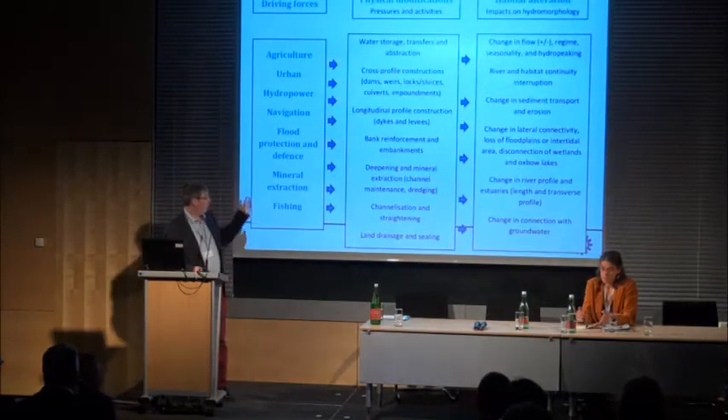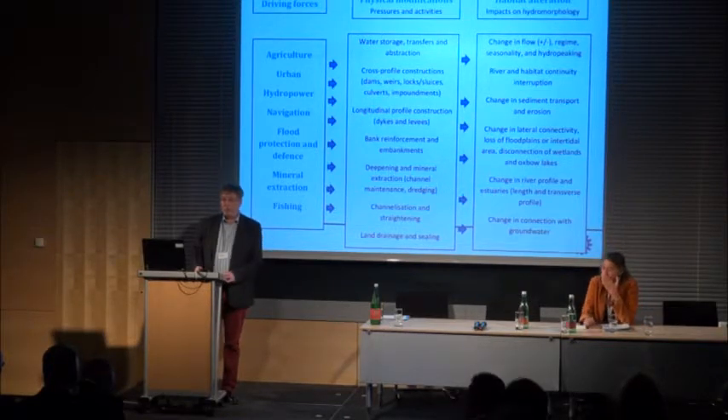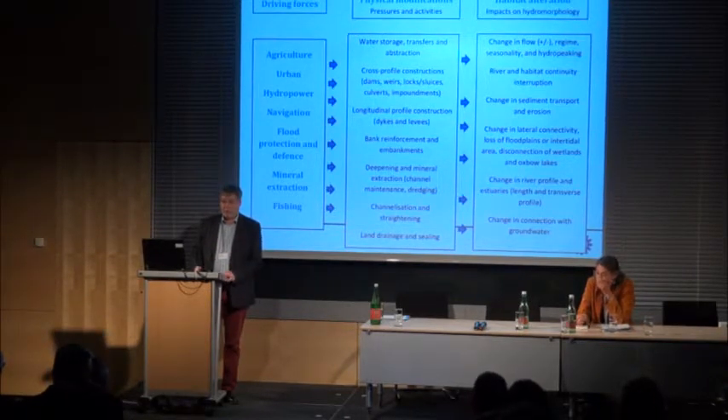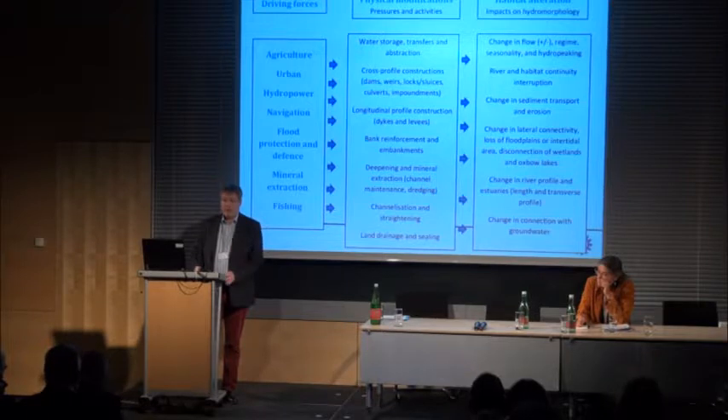Focusing more on the hydromorphological pressures, we have a lot of sector activities affecting waters, resulting either in barriers, flow regulations, sediment dredging, sediment removal, or morphological changes, and then resulting in habitat alterations, and therefore a need to improve ecological status.